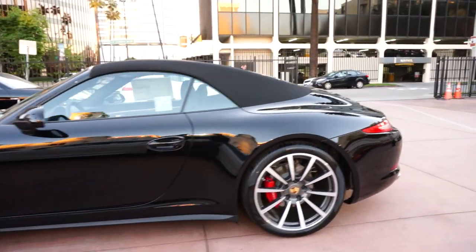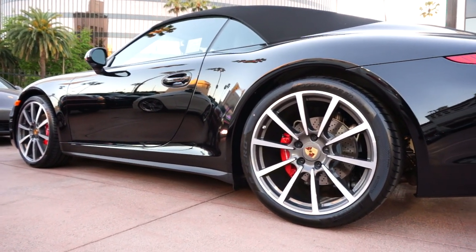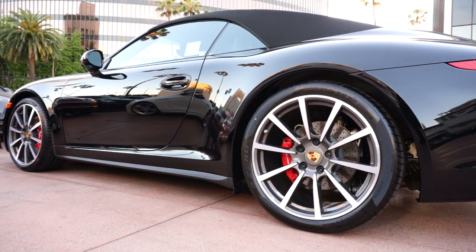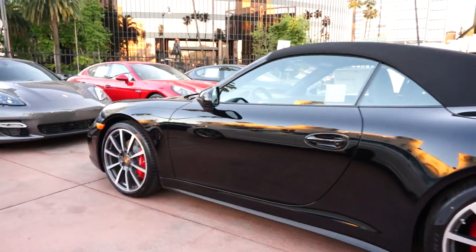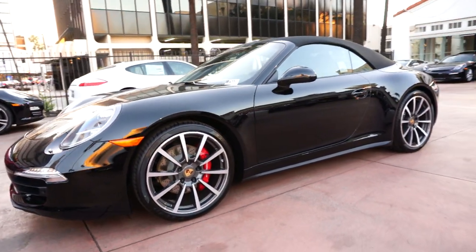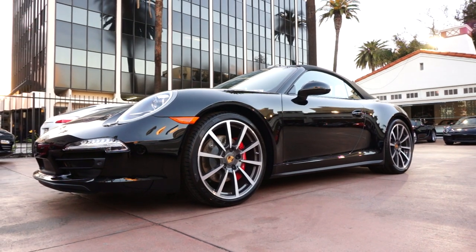But while it's here, let's take a quick look and point out some of the nicer details of the car, starting with these 20-inch Carrera classic wheels. These are pretty much the 991 wheel for me — a very different looking wheel from the other optional 20-inch wheels on the car.